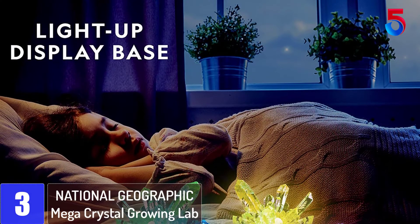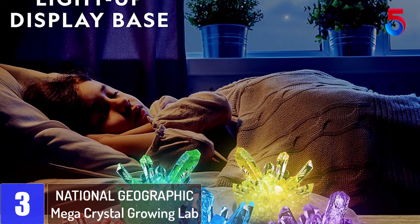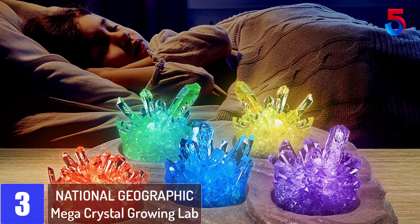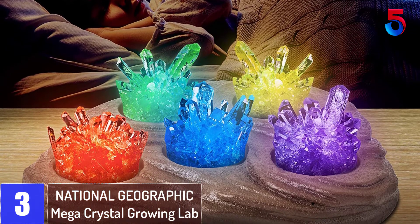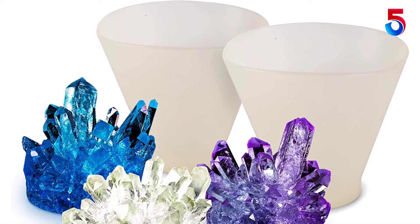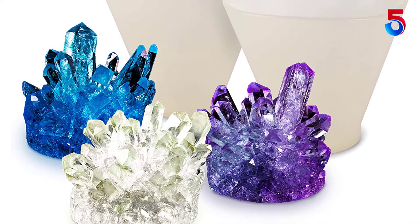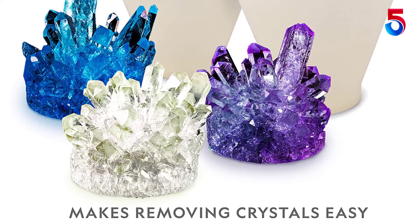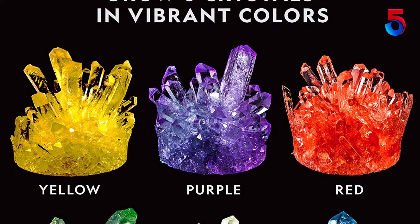At number 3: National Geographic Mega Crystal Growing Lab. This is the best crystal grow kit we've ever experienced. We got a massive crystal grow yield from each of the colors. We used distilled water and had extreme attention to foreign particulates and dirt during the mixing, using pan containers to ensure a pure solution. We let it grow for about 5 weeks each, or until the solution level reached the top of the crystals.